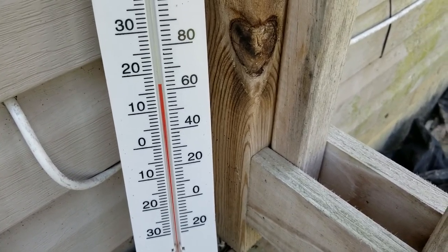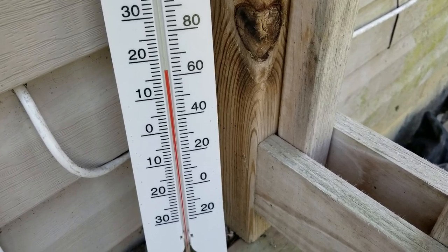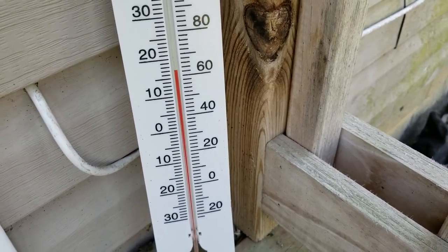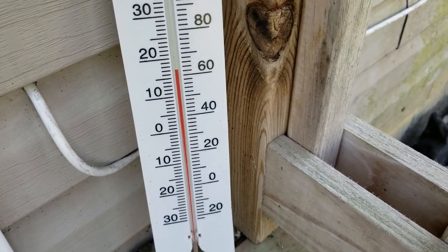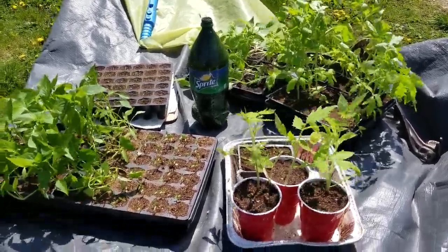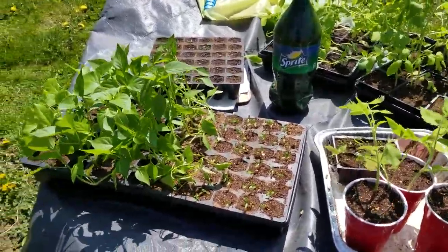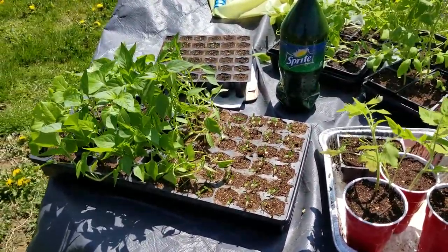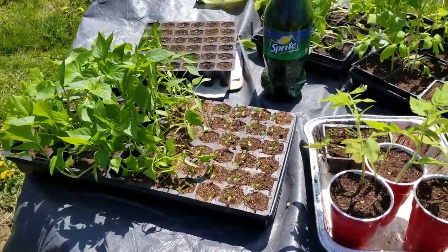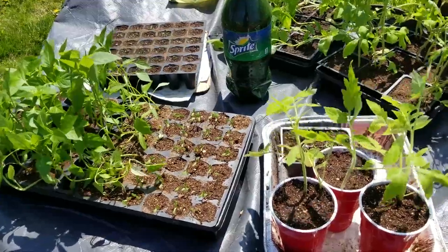It's about 62 degrees — a perfect day to harden your seedlings. Let me show you where they are. Here they are: tomatoes, peppers, eggplants, some herbs, marigolds, and a few other things.